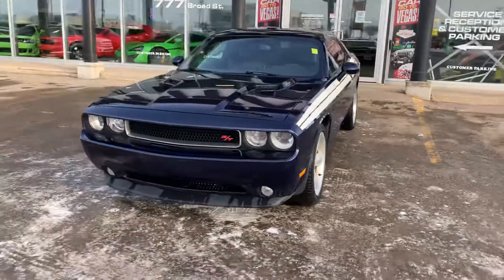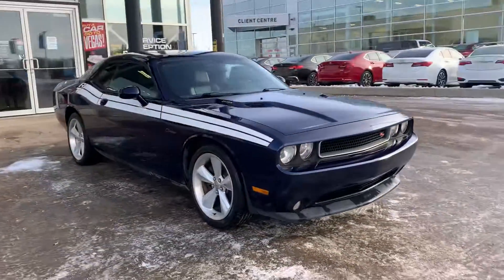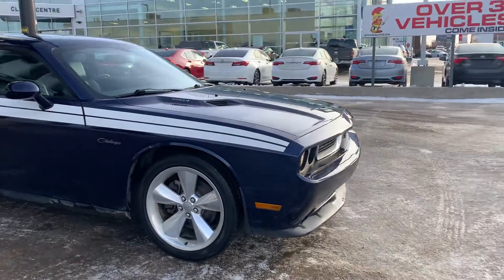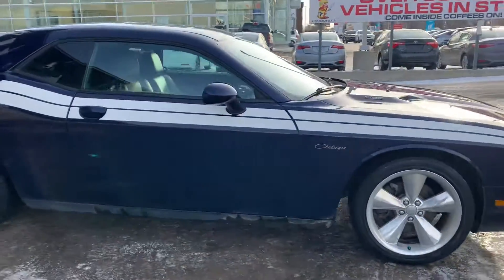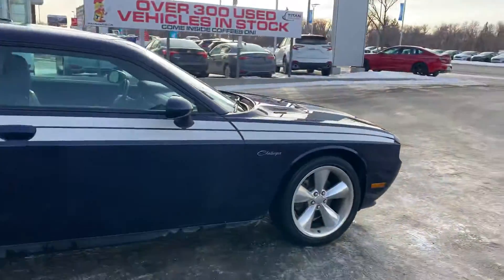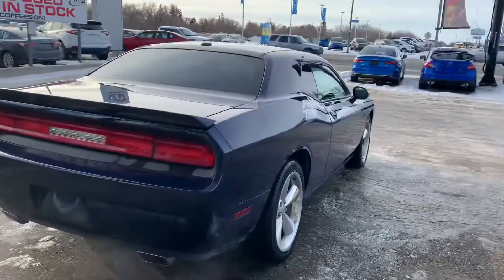Hey, it's Mike here from Titan Auto — thank you for reaching out again. Got a quick clean done on the Challenger, so like I said I could shoot you a nice little video. We are still running this one through our full cleanup, so it will look absolutely mint. There's a little bit of dirt around the bottom there, but that's just because I didn't get a full clean on it. She's in great shape.